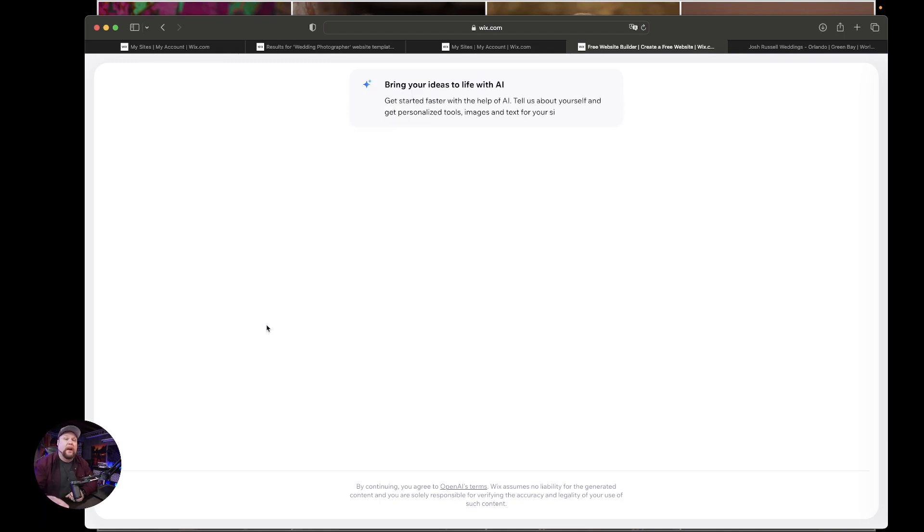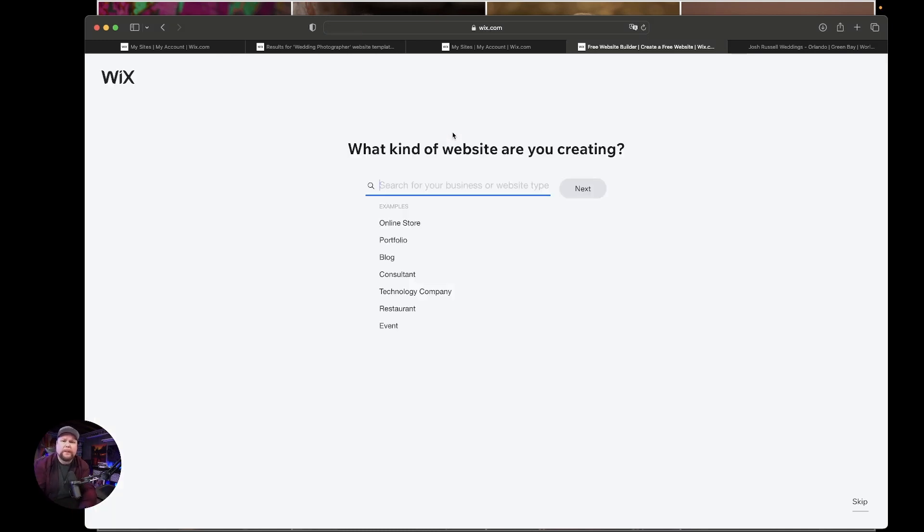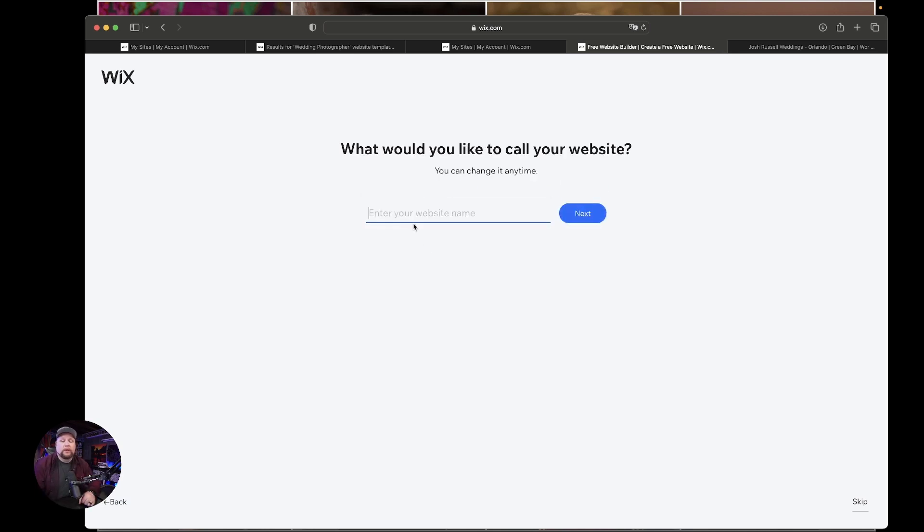So let's go ahead and hit Create on Wix Editor. It's going to bring up their new AI feature. Their AI is okay, but we're going to skip it — we're just going to hit Set Up Without AI. This is where you're going to put in what kind of website you're creating. We're creating a wedding photographer, so let's go 'Josh Russell Weddings' and hit Next.